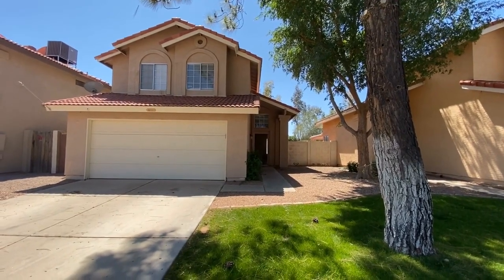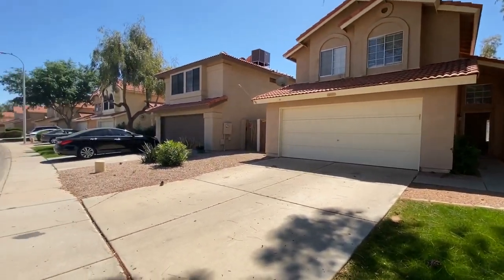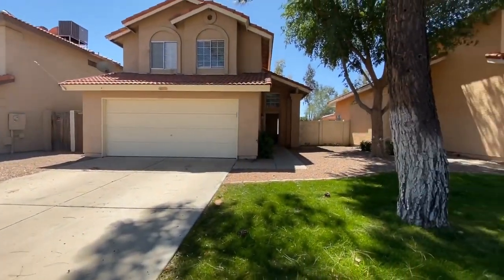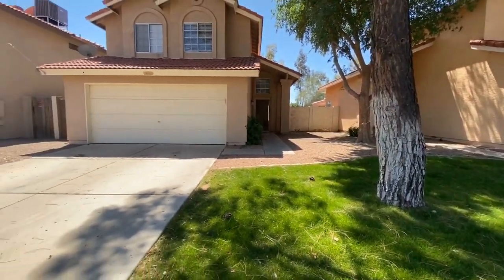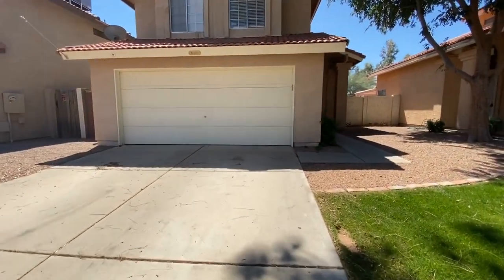Today we're at 2435 West Park in Chandler, Arizona. We're going to take a look around the neighborhood before we go inside to view this gorgeous home. As you can see, it's a very well-manicured area. The HOA actually takes care of the grass, so that's one less worry you'll have.